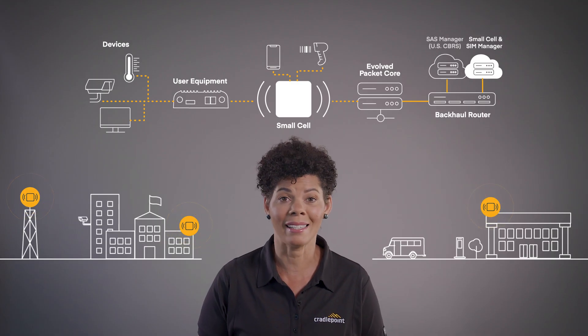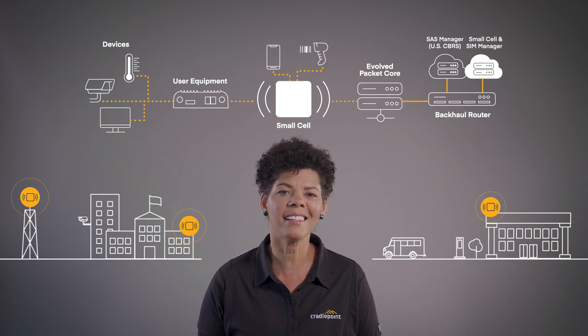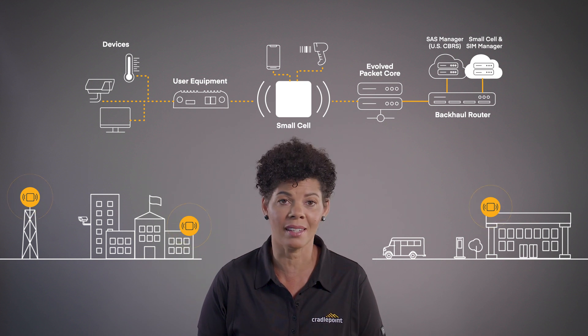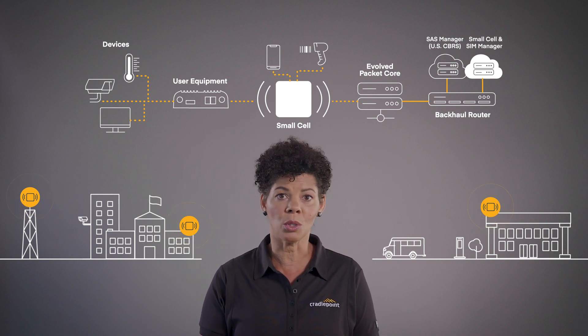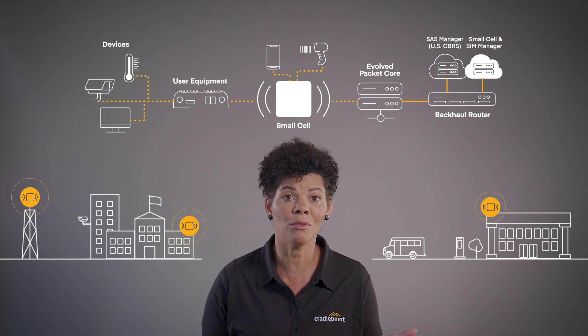The Spectrum Access System, or SAS, is applicable to CBRS networks and acts as a traffic cop for the three types of spectrum models adopted by the FCC. If spectrum isn't being used by one tier, the SAS securely facilitates access without harmful interference. Organizations can put together this type of network themselves, or through a managed service provider. Either way, a private cellular network can provide a highly secure and high-performance LAN in large areas.